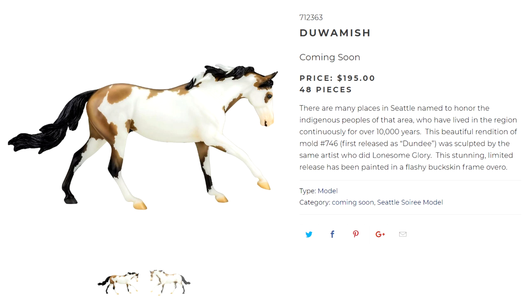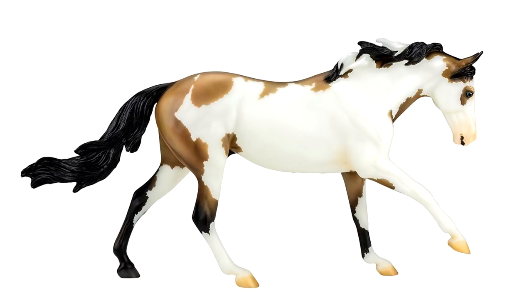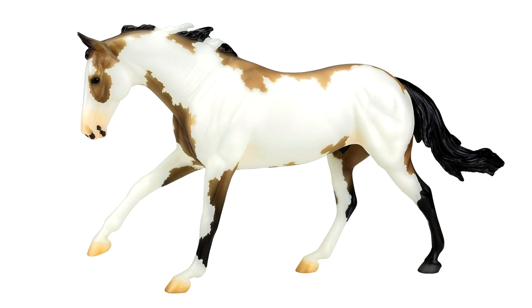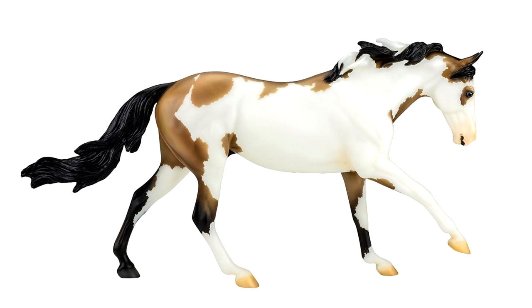The third model in Group B is Duwamish, limited to 48 pieces. It says there are many places in Seattle named to honor the indigenous peoples of that area, who have lived in the region continuously for over 10,000 years. He is on the Dundee mold and is painted as a buckskin frame overo. This is my second favorite of the Group B models. He's got one blue eye on one side and one brown eye on the other, some really cute spotting on his lip, neat jagged edges on the white markings, and it looks like he'll have some darker shading on his back. I'm also loving the mix of white and black in his mane. In a way I kind of wish he wasn't so dramatic on those white markings — I wish he had a little more coloring on his shoulders instead of it being mostly white — but that's just a personal aesthetic preference. I do really like him and he's definitely my second choice of these Group B models.